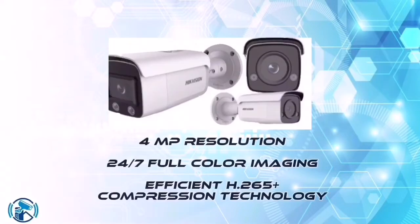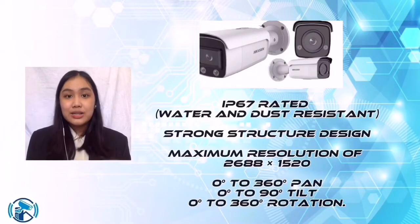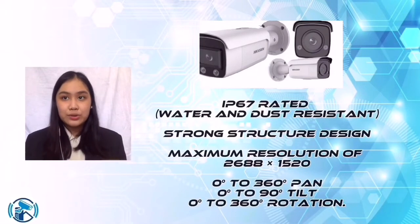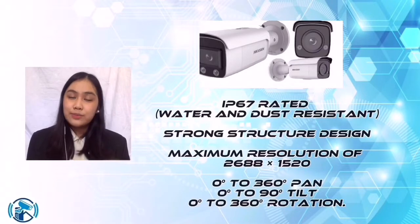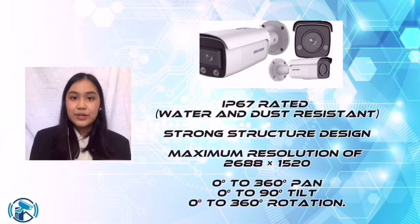The Max model of our camera is perfect for this location because it gives high-quality and top-notch imaging with 4 megapixels resolution, 24x7 full-color imaging, efficient H.265 Plus compression technology, and clear imaging against strong backlight due to 120 decibels wide dynamic range technology. Its image sensor is a 1/1.8-inch progressive scan CMOS with a maximum resolution of 2688x1520.